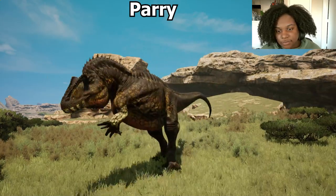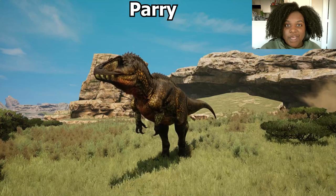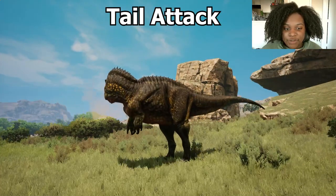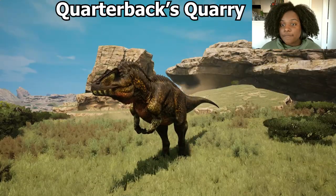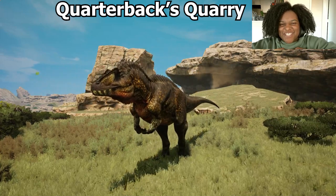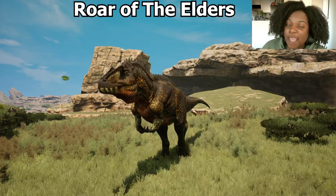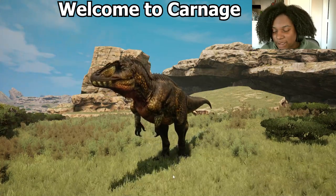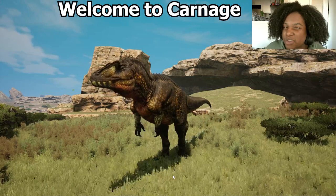Parry — like a shove, pretty much. The good thing about parry is that it allows you to attack while not getting grabbed, pounced, or having bleed or venom applied. Next, our tail attack — which does medium damage, so that's going to be really, really good because most tail attacks do light damage. For our voice, Quarterback's Quarry — I love that, the chest pump got me. Then Roar of the Elders — you can only use it in a group, it is a speed boost, so definitely worth using when you do have one. And our last ability, Welcome to Carnage — that is going to increase your bleed output by 18%, so don't forget that.